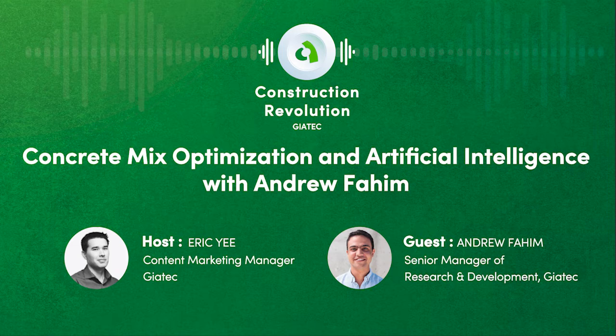Today on the show, I speak with Andrew Fahim, who is the Senior Manager of Research and Development at Geotech. Andrew's research includes non-destructive testing, electrochemical corrosion monitoring, multi-scale, multi-physics, numerical modeling, mass transportation, and material characterization and testing.